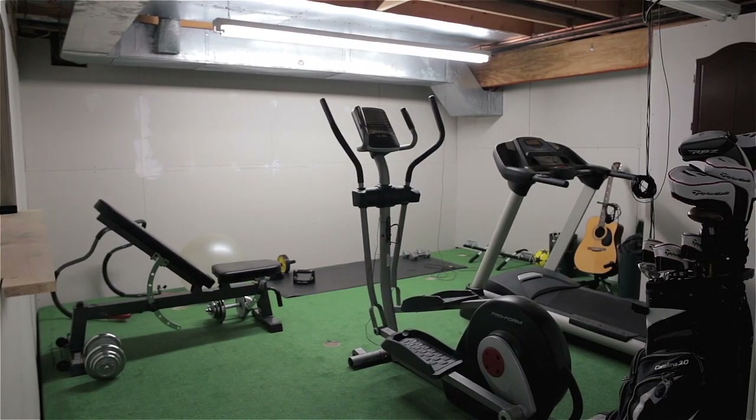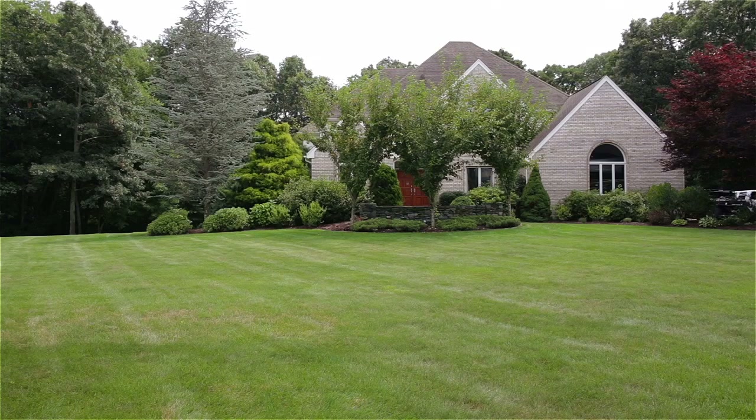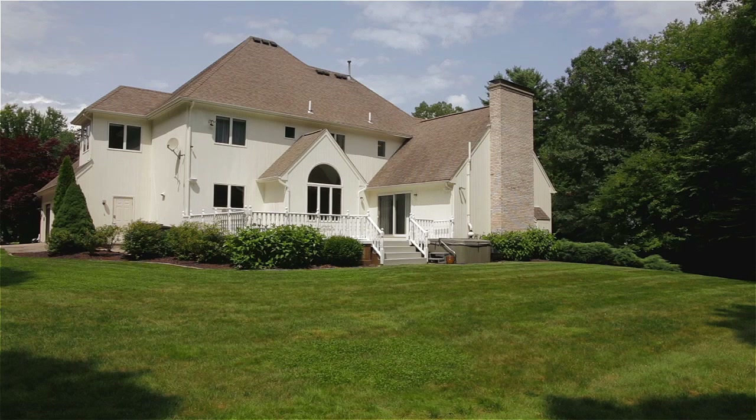Other amenities include central air conditioning, central vacuum system, and an extensive irrigation system for the manicured grounds.